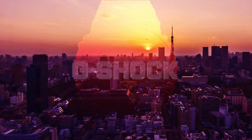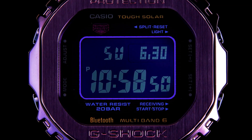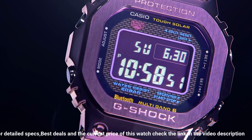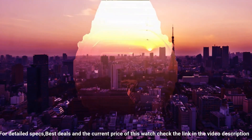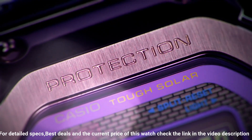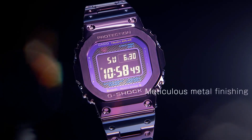Number 3: Casio G-Shock GMW-B5000PB-6JF. The current price of this watch in US dollars is $750, but this may vary with time. Wow, what a great piece — worth every penny! Lug width: 19 mm. Model: Tokyo Twilight. Bezel color: blue-purple. Water resistance: 200 meters. Movement: quartz. Band: stainless steel bracelet. Case thickness: 13 mm. Handedness: left. Case color: purple. Case back: solid. Type: wristwatch. Band color: purple. Band material: stainless steel. Bezel type: fixed. Dial color: gray-black. Band width: 26 mm. Style: sport, dress formal, casual. Case size: 43.2 mm. Features: Bluetooth, alarm, LED display. Case material: stainless steel. Display: digital.